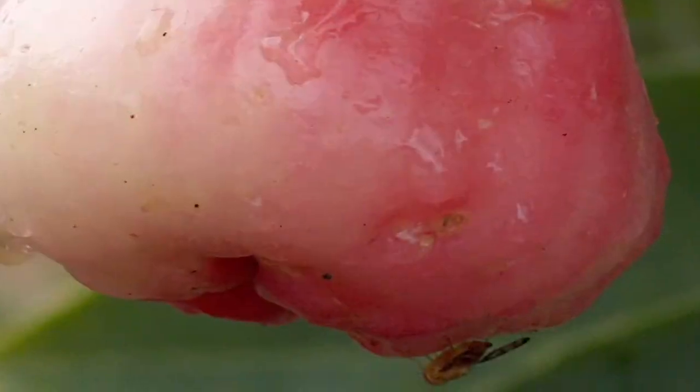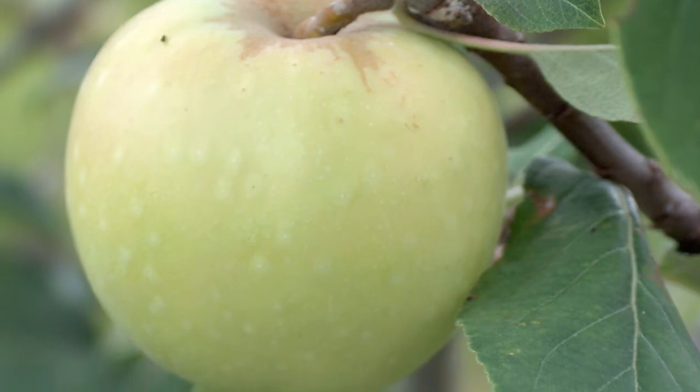I want to talk to you briefly about the way fruit flies look. Fruit flies tend to be small flies and are generally less than a third of an inch in length. They're a little smaller than the average house fly. They have a brown body, they have red eyes, and they have clear wings with dark banding on them. Fruit flies can often be seen landing on or hovering near overripe fruit, fruit that's fallen to the ground, or simply fruit that's attained a full state of ripeness.